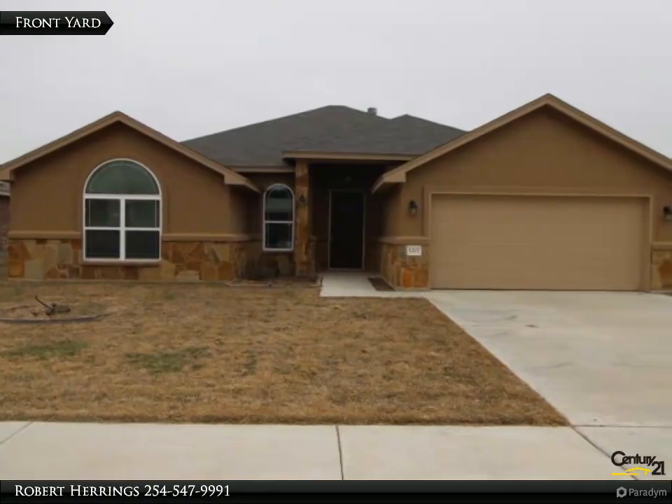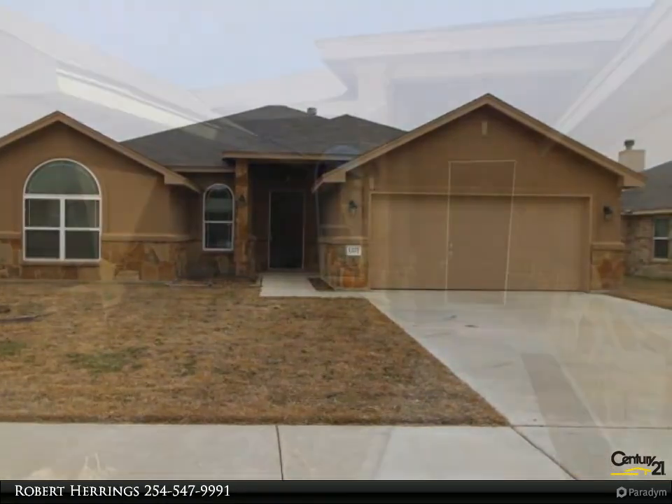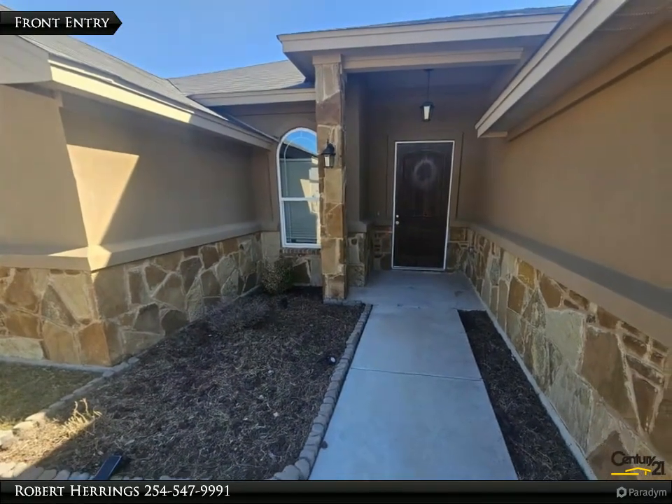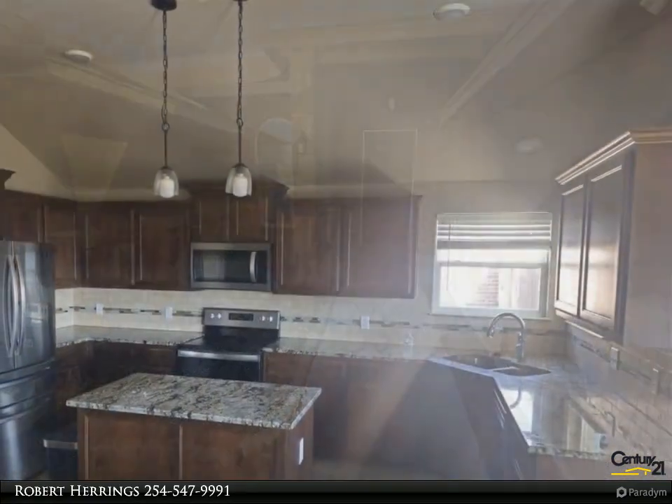You won't want to leave this stunning 4-bedroom and 2-bathroom house in Copperas Cove. Enjoy cooking in this stylish kitchen with all stainless steel appliances. The beautiful interior offers tile floors and plenty of natural light.